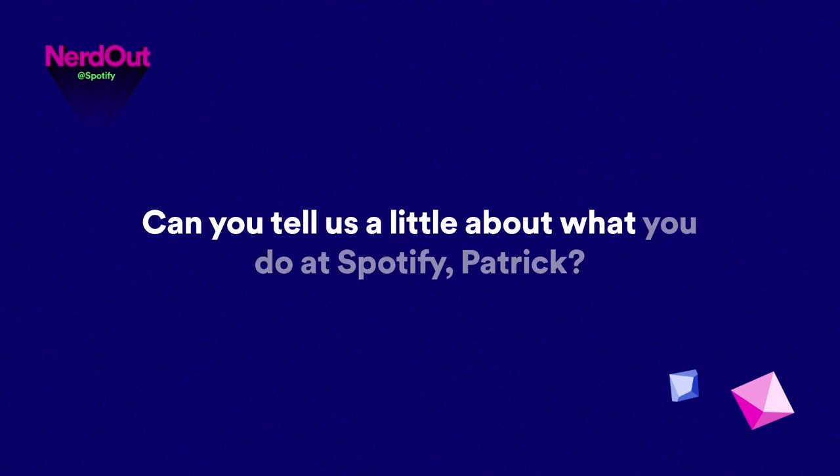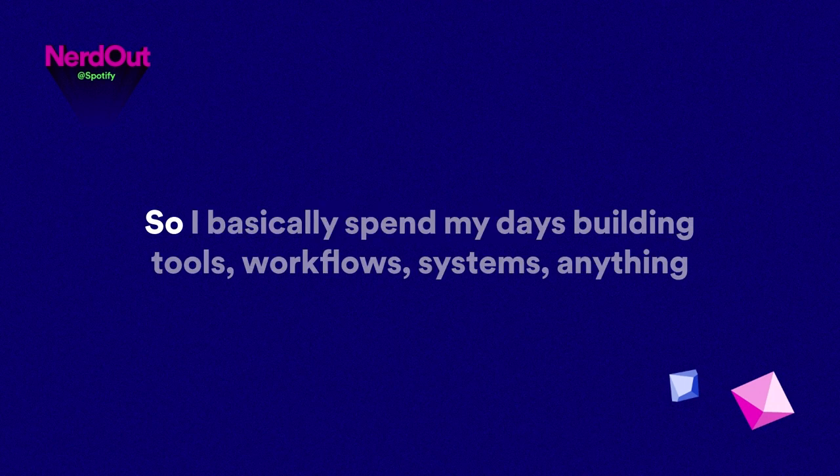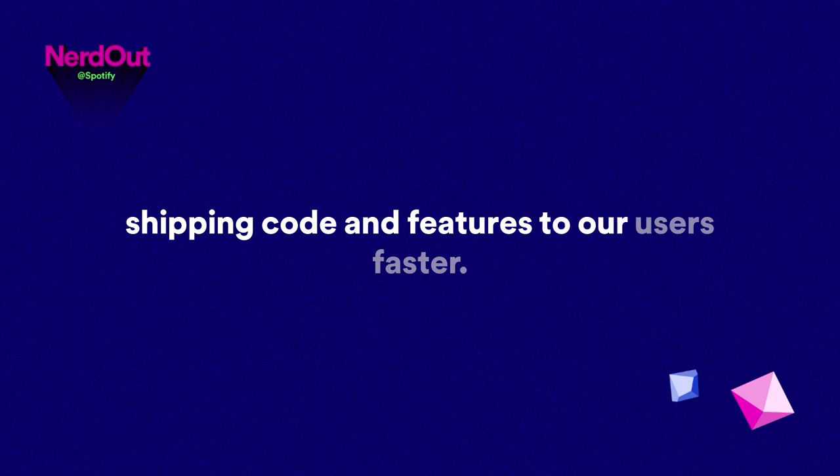Can you tell us a little bit about what you do at Spotify, Patrick? I'm a staff engineer working mostly on developer experience inside the client platform tribe. I basically spend my days building tools, workflows, systems — anything that can help our developers and engineers be more productive and ship code and features to our users faster.